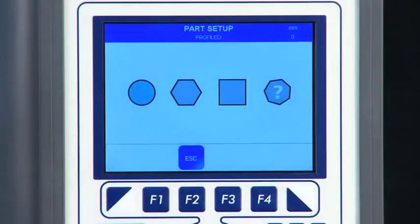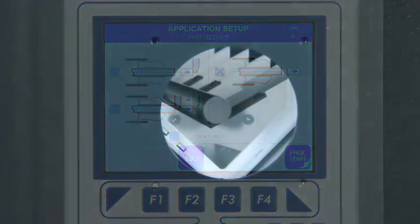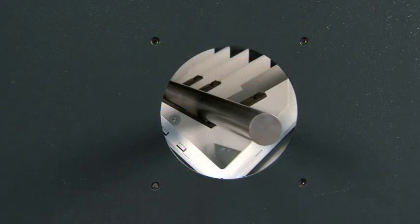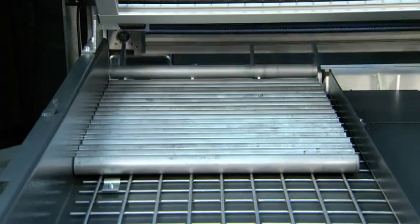This versatile performer is capable of loading round, hexagonal, square, and even odd-shaped bar stock as well as tubing. What's more, Quick Load Servo S3T provides unmatched flexibility when changing applications, such as moving from standard bar feeding to loading equal-length shafts in just 4 seconds.